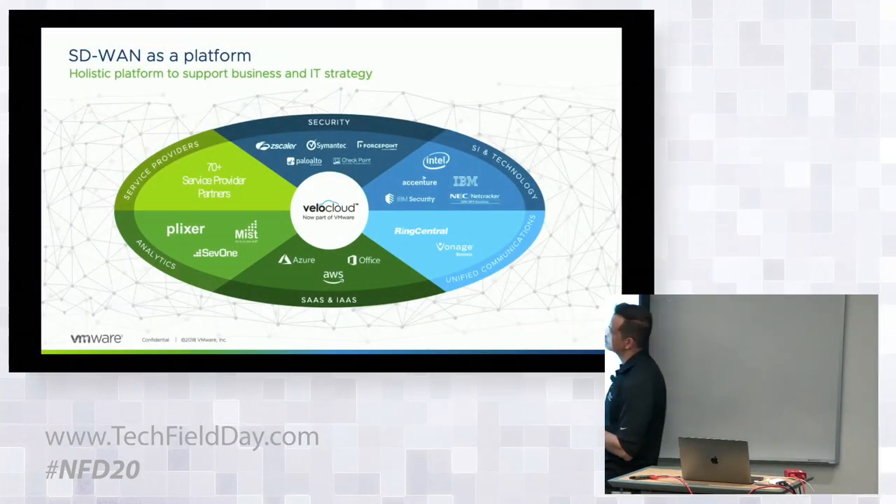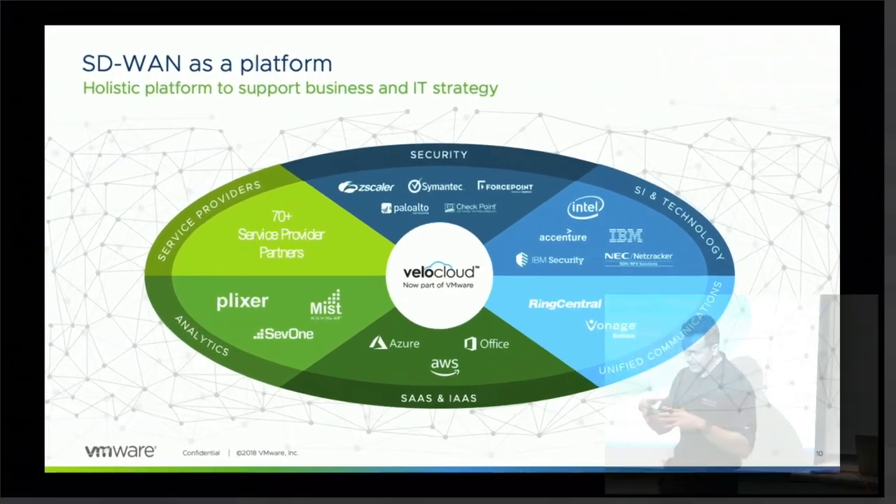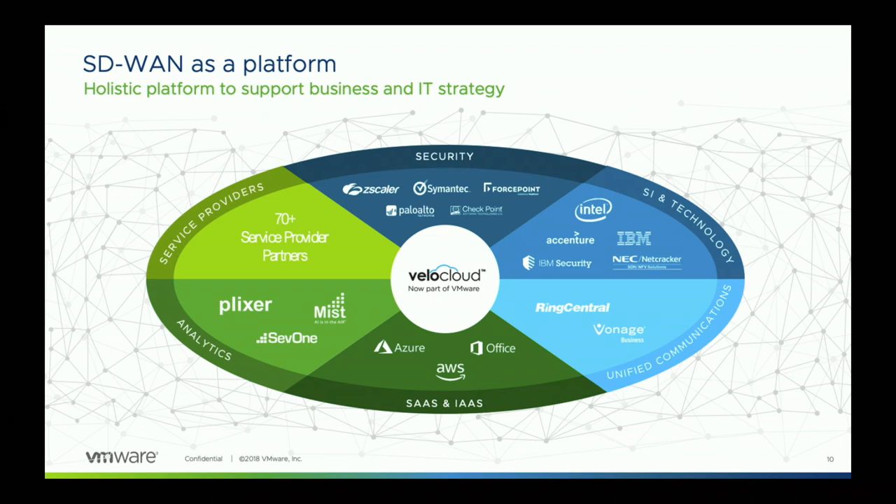Moving back to the software: VeloCloud provides SD-WAN and the value of being able to optimize across any type of transport, guaranteeing SLAs across different types of applications. One of the things we simplify is the service insertion of security services — we have an ecosystem of partners that customers can choose from to service-insert and protect their applications flowing out to the internet. We're also going to cover our partnerships with cloud partners and how we integrate easily to spin up VeloCloud services within those cloud partners with a click of a button, and then touch upon our analytics partners and what we're doing with them to provide visibility into how the network is performing.